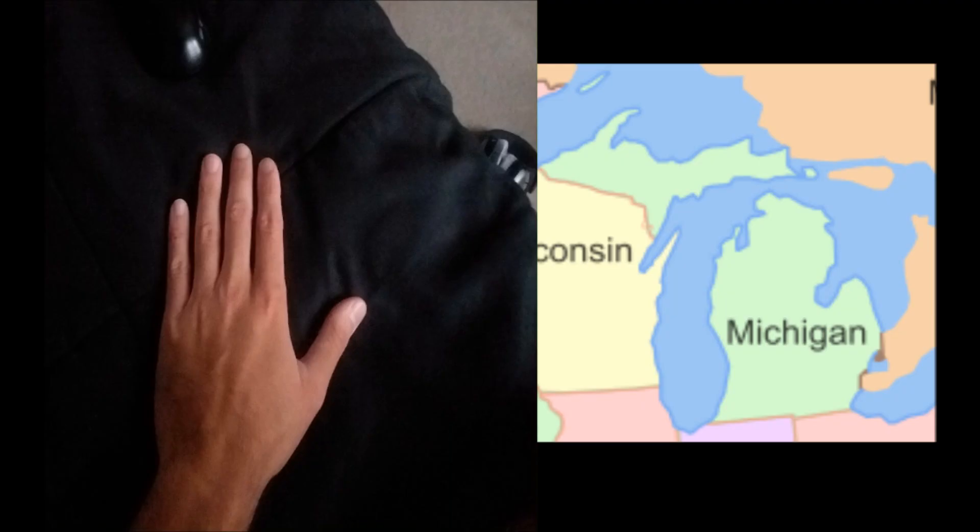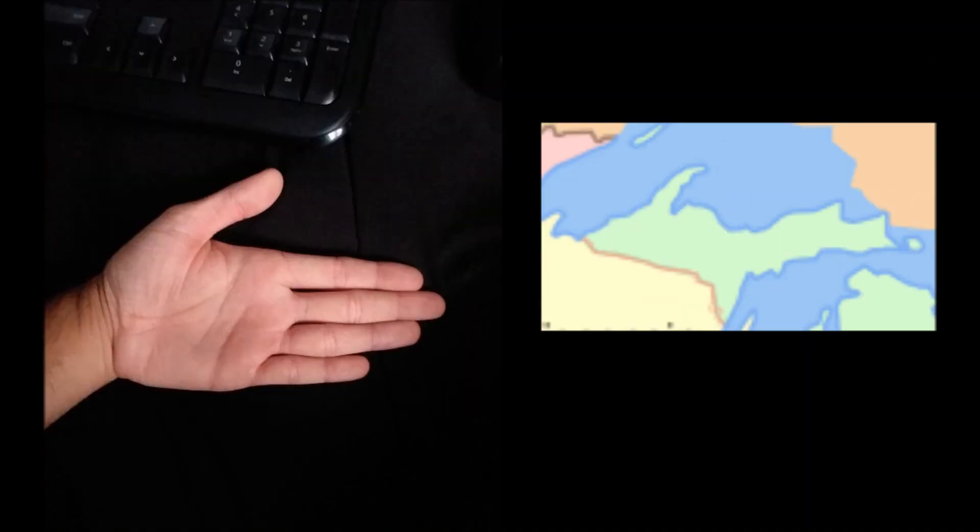At number 8, my fellow Michiganders will be on to this, but what is not very well known is that a palm face down is actually somewhat similar to the lower peninsula of Michigan. This is common knowledge among Michiganders, but to the rest of the Union this coincidence goes over their heads. And if we put our hands face up, it looks a lot like the upper peninsula too — so that's 2 for Michigan right there.